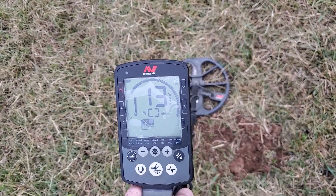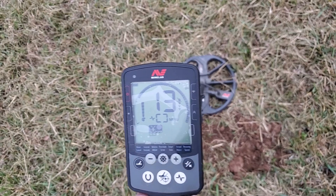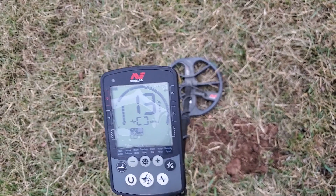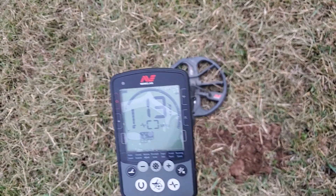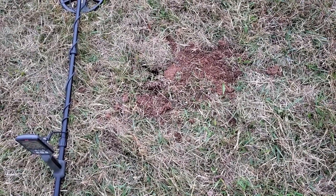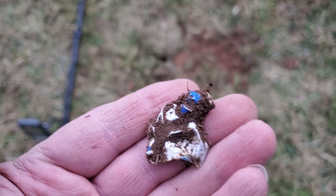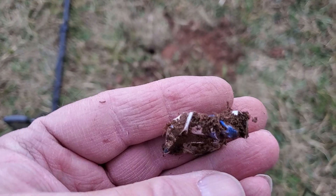Here's our next signal. For me, this could be a pull tab or a nickel. So let's see what we have. What we found was a shredded up piece of aluminum can. Oh well, let's continue on.